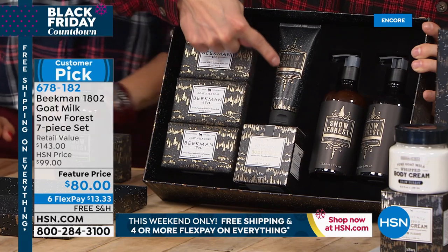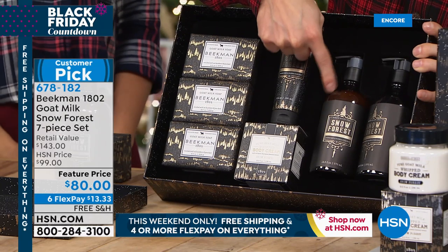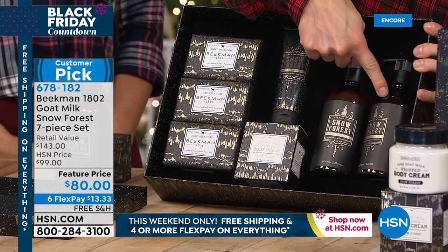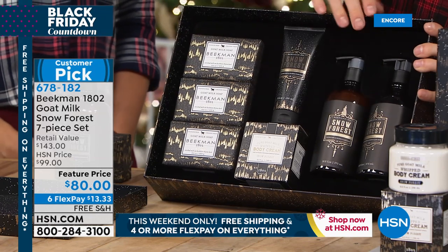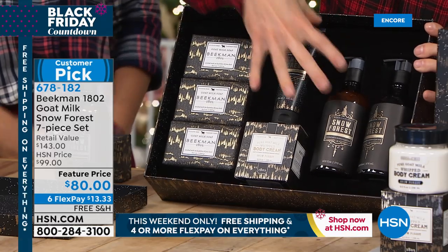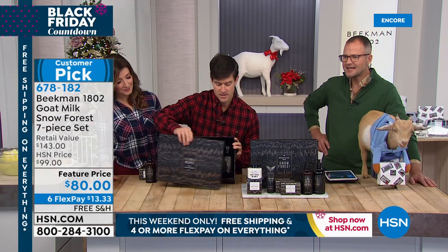You're getting the full size tube of the goat milk hand lotion, great to carry in your purse. You're also getting a full size bottle of the goat milk wash, good for hand or body, and a full size bottle of the goat milk hand and body lotion — all come sitting in that beautiful flocked velvet tray inside the keepsake box.